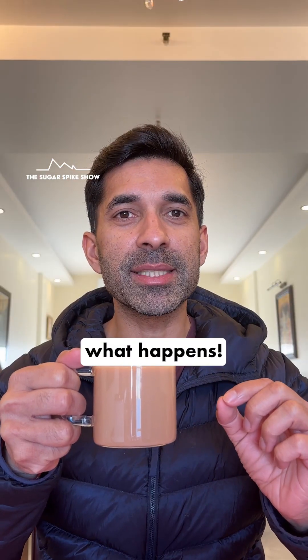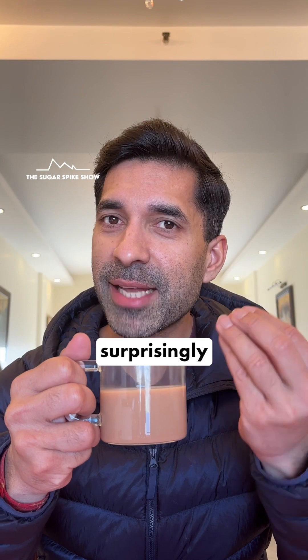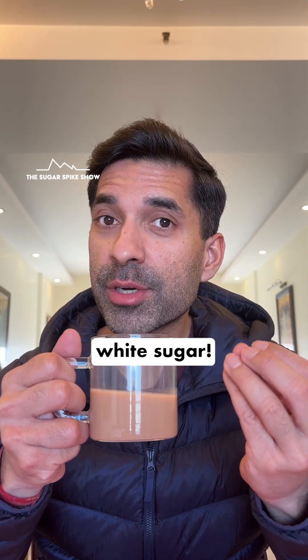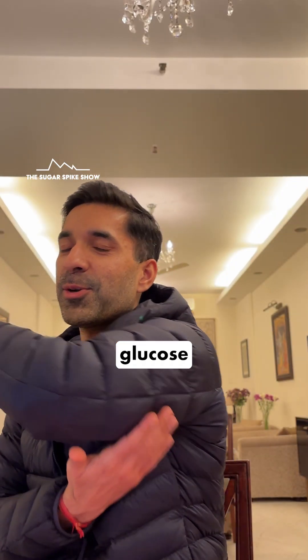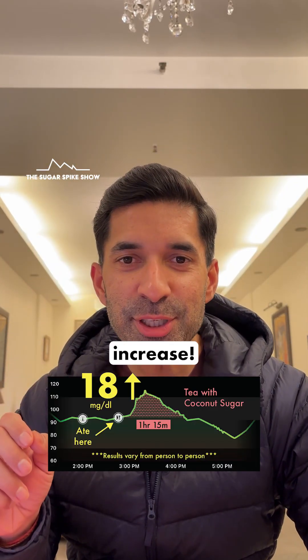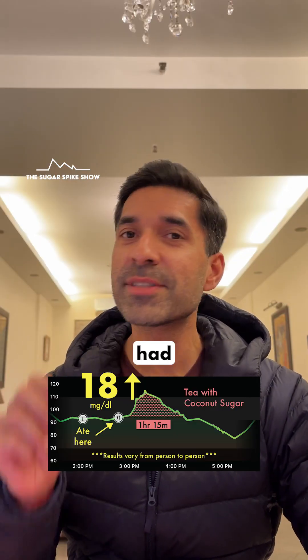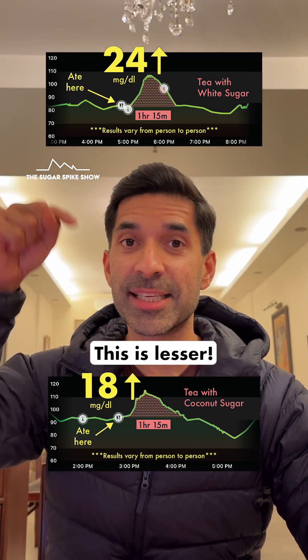Let's see what happens. The taste is surprisingly pretty neutral, and it seems a little less sweet compared to when I had white sugar. Let's see what my glucose monitor says — 18 mg increase. That's good news because when I had tea with one teaspoon of white sugar, my blood sugar levels had increased by 24 mg. This is lesser.